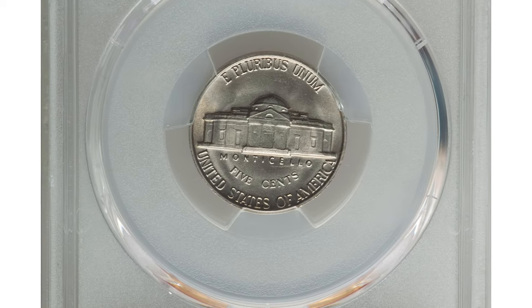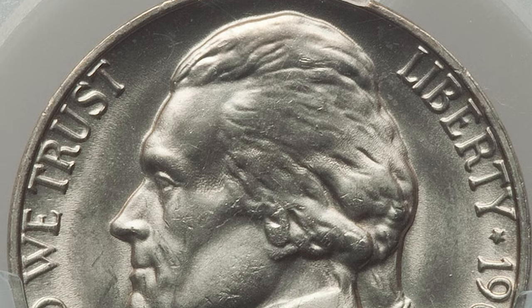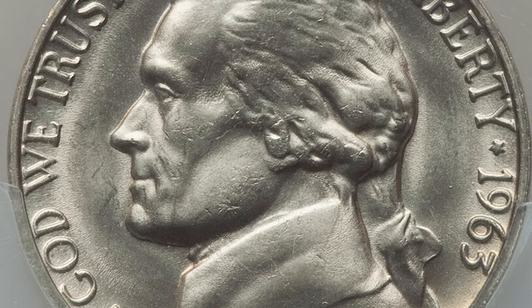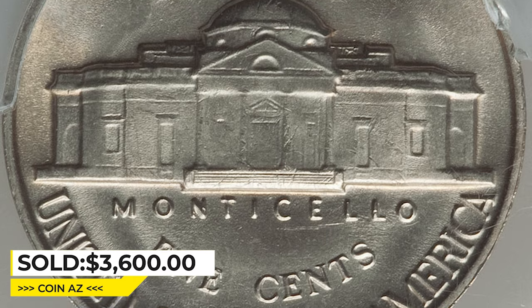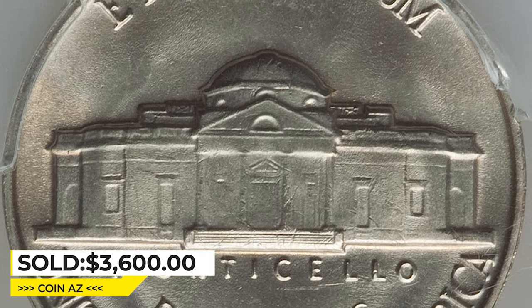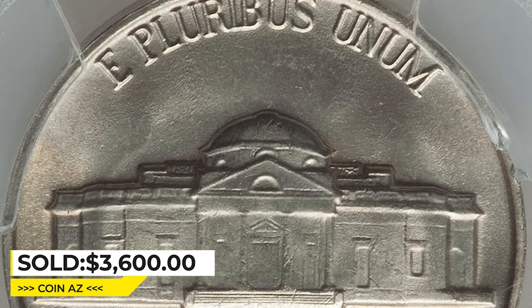This registry-grade coin displays satiny nickel silver luster and bold design elements. Only the most microscopic grazes are discernible with a loupe. It was sold for $3,600 in 2022 at Heritage Auctions.